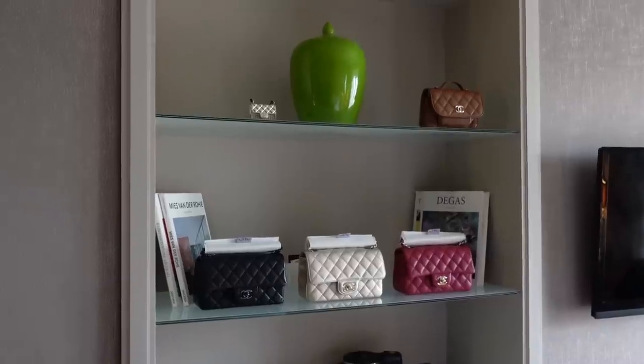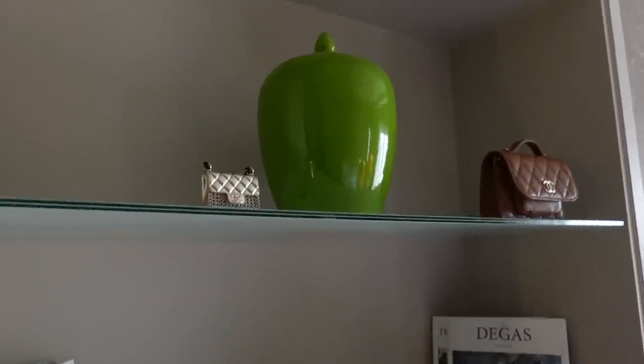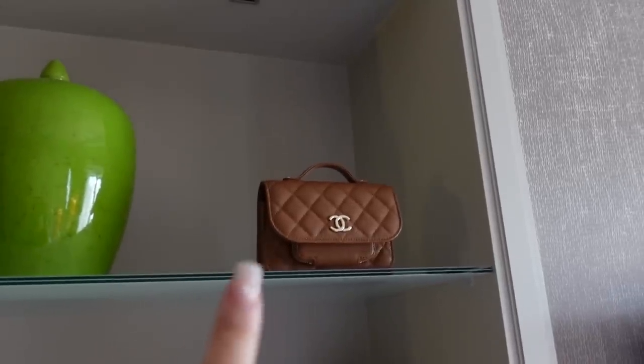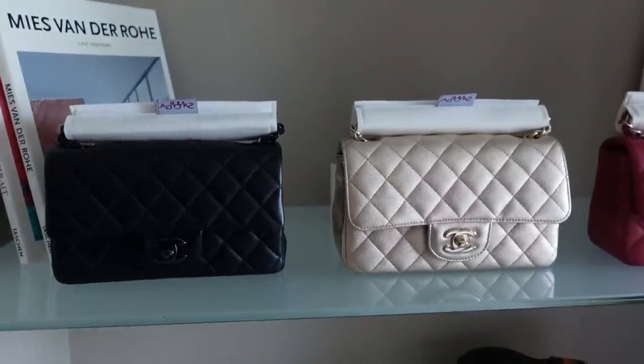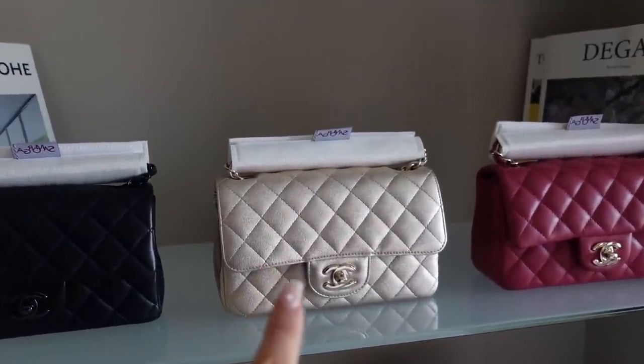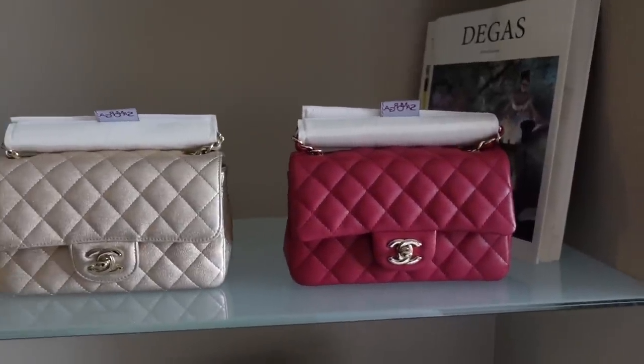Here are my bag options displayed on the shelves, with my belt up top. I also brought my Chanel mini — I might wear that one or the black one. I'm wearing a black coat, so I don't really want to take the gold mini because I'm afraid of color transfer.